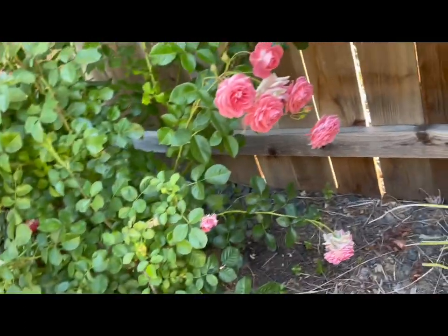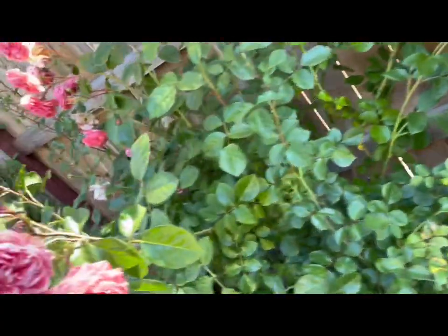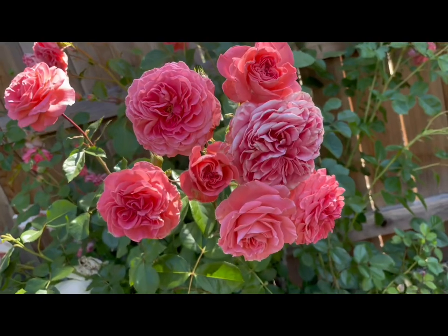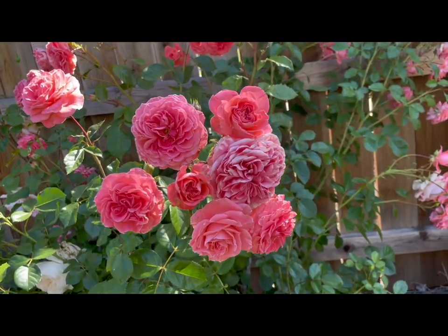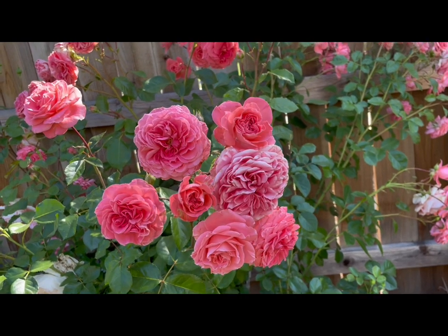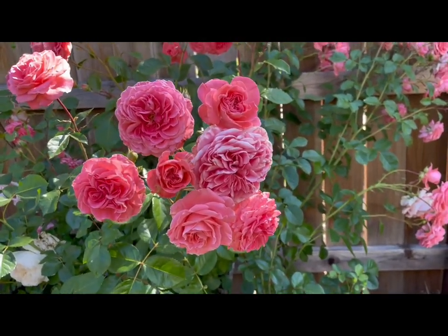Repeat is excellent, has some good lasting power. Altogether, not much in the way of fragrance, but otherwise altogether just a very good garden rose. Camelot. Thanks for watching. Bye.